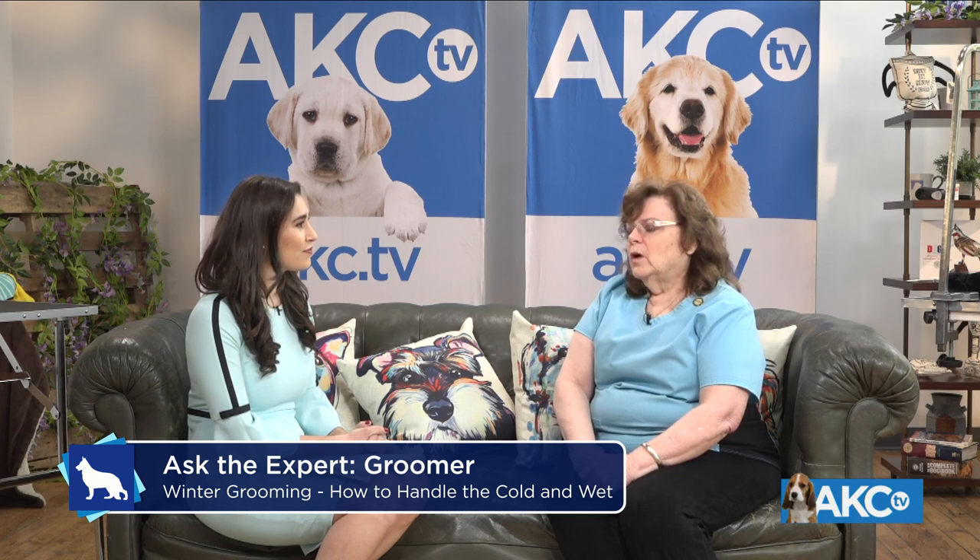I would go to the AKC Breeder Marketplace and find a good breeder that does all the DNA testing. You want to start out with a good, healthy dog, and also you want to see the parents. If you're looking for that nice Terrier coat that you want to hand strip, those parents need to both have that coat as well.